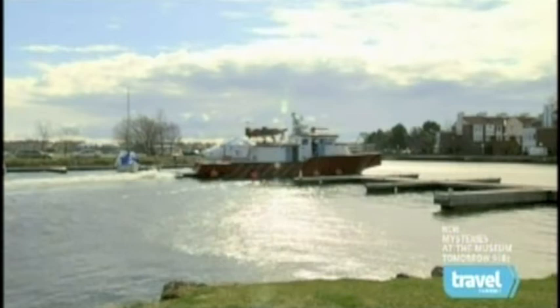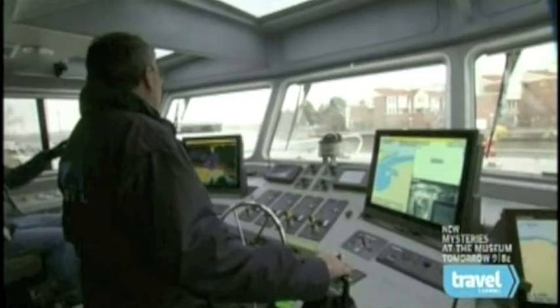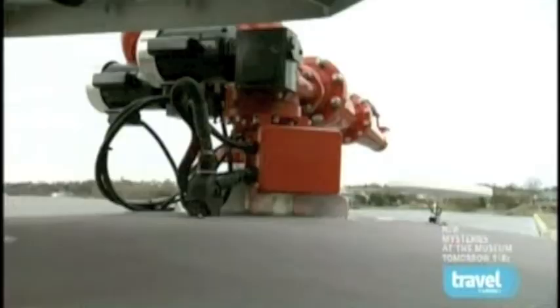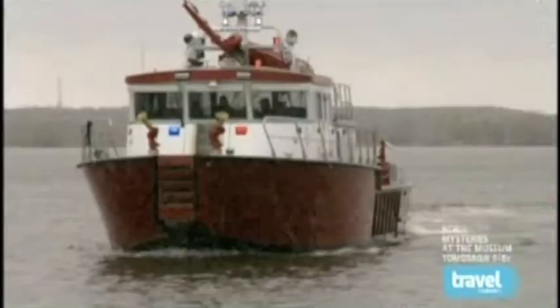The high-speed aluminum Firestorm 70 is the most advanced tactical firefighting boat in the world. It's a mobile command center, a high-capacity pumping machine, a firehouse, and a primary patient care unit, all in one package.